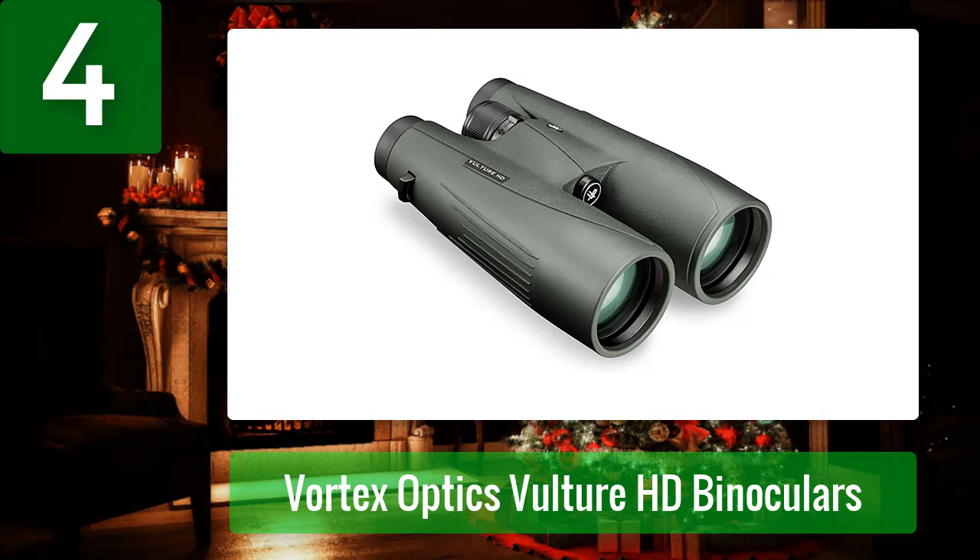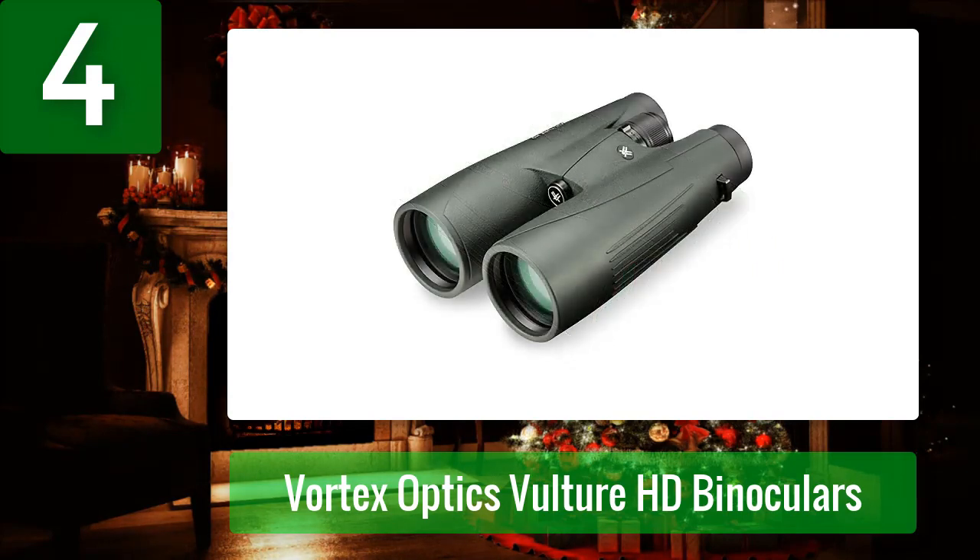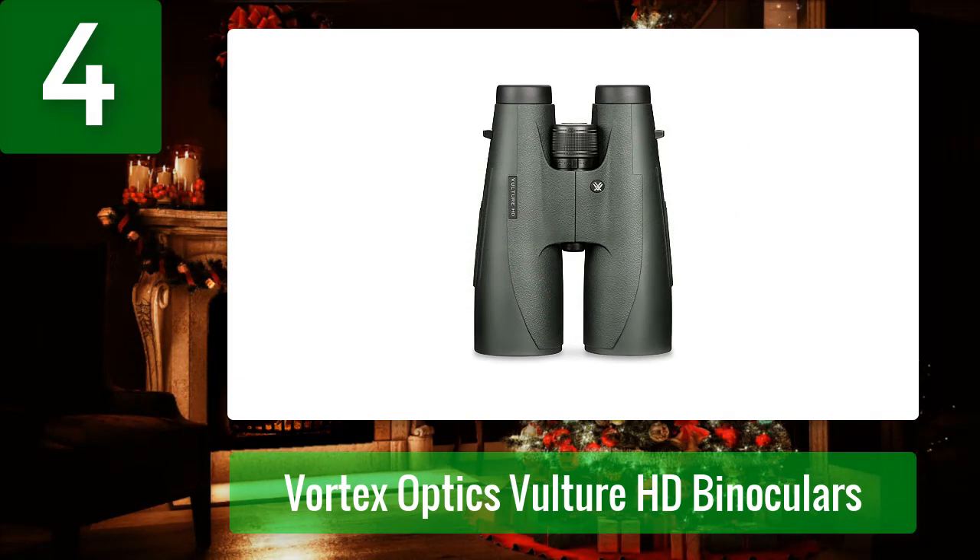Coming in at number 4: Vortex Optics Vulture HD binoculars. Vortex is known for producing top-notch binoculars, including the Vortex Optics Vulture HD, one of the best binoculars for whale watching. These binos feature a 56mm objective lens that helps deliver excellent performance even in low-light situations, along with incredible light transmission. Their fully multi-coated optics, roof prisms, and XR coatings all help deliver sharp, super bright images edge to edge.